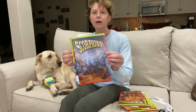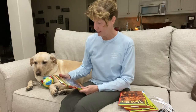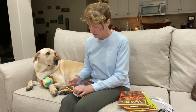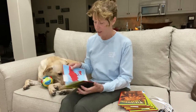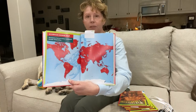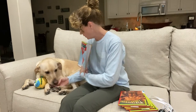So this one is called Scorpions. When I moved to Texas about 10 years ago, I thought for sure that I would see scorpions all the time, and I have yet to see one — and you haven't seen one either, have you? A fun fact about scorpions that I didn't know until I read this book is that scorpions live on every continent except Antarctica. I did not know that, and you didn't know that either, did you?